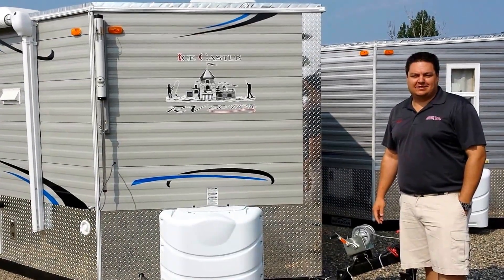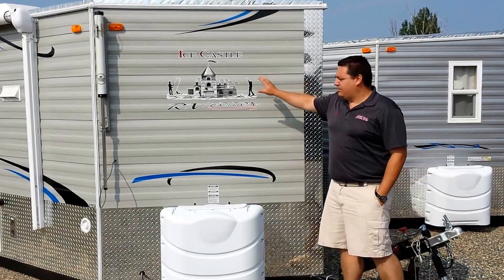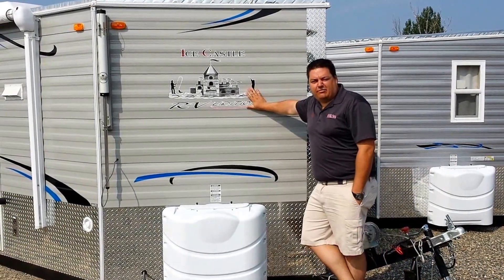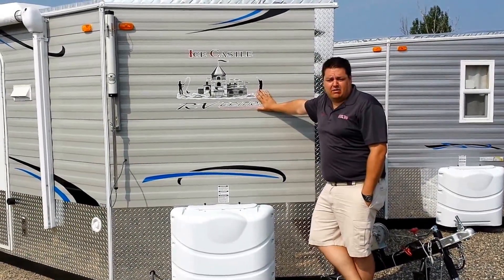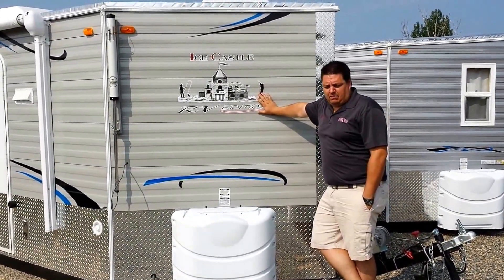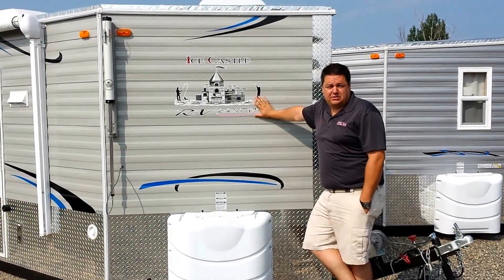This is Andrew from Smoky Hills in Park Rapids, and I want to show everybody a little bit about the RV Edition from Ice Castle Fish Houses. It's a very popular year-round unit, and a lot of people want to use it to camp — this is absolutely one of the best units to do that.